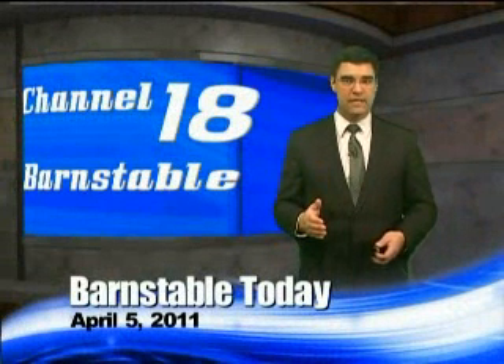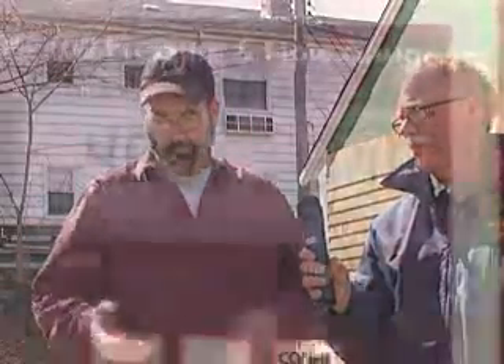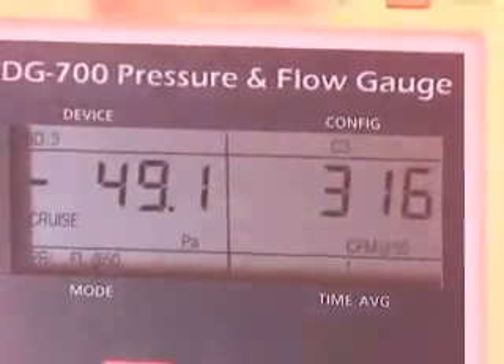After the test was over, Bob explained some of the more technical aspects of how the blower door test measures air leakage, and gave us more insight into the best way to air seal a home. We bring the building down to 50 pascals of negative pressure — that's a standard the engineering community has given us to measure structures against one another. It's certainly not natural conditions, but we have standards for where that building should be. When we bring the building down to negative 50 pascals, we measure how much air is coming in at that pressure. We were at 350-something CFM.